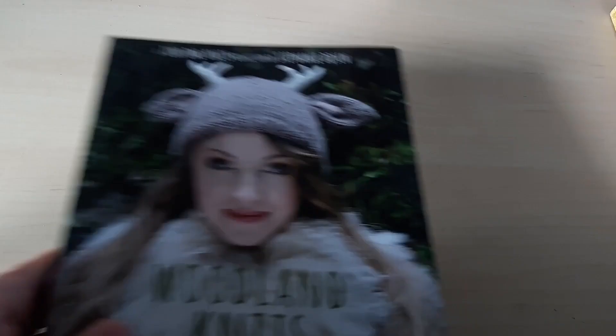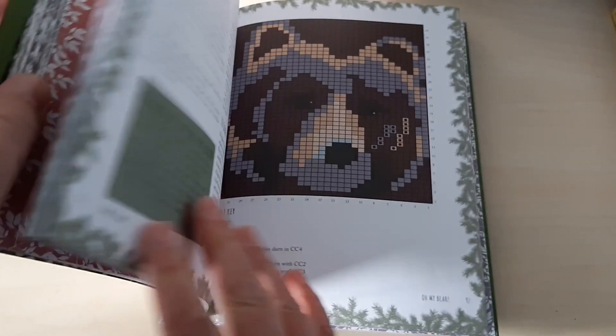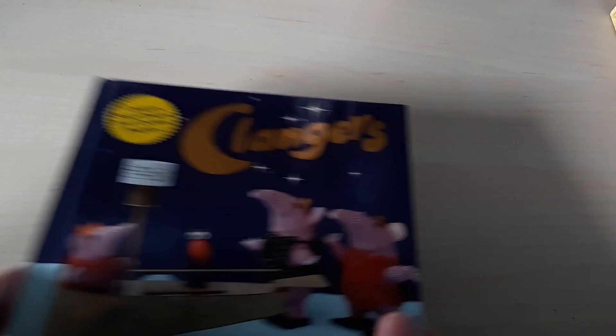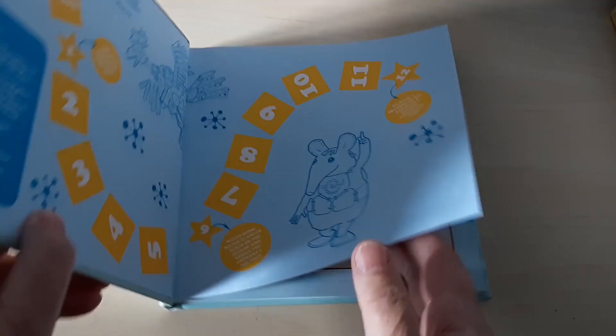Here's a book that I really like the idea of but I've never actually made anything out of it — look at those fingerless mitts with a butterfly in the palm of your hand, beautiful. And here is a book I think somebody gave me to knit the Clangers. I have made one of these as a gift, but nothing else from here.